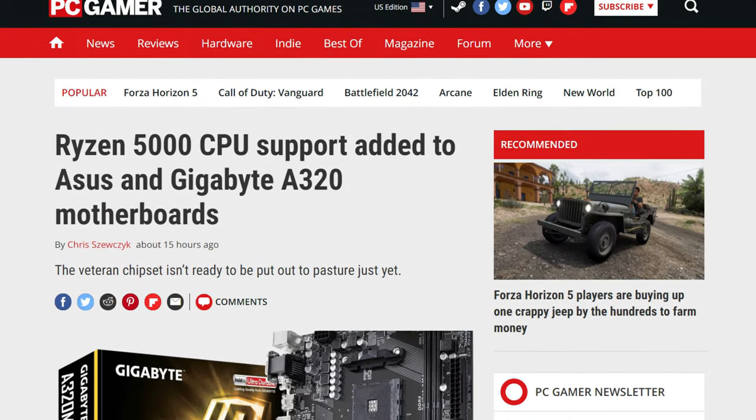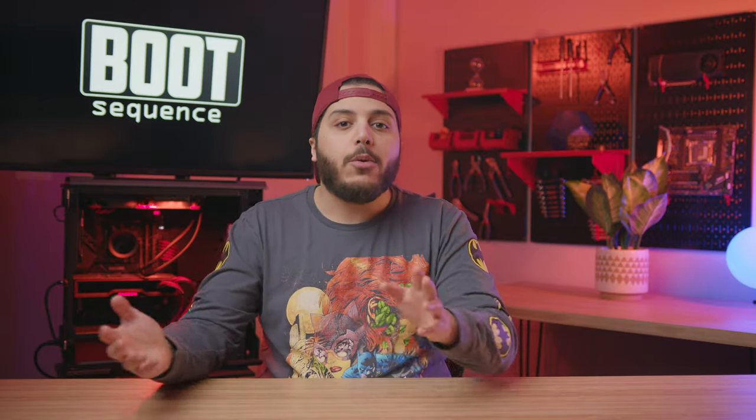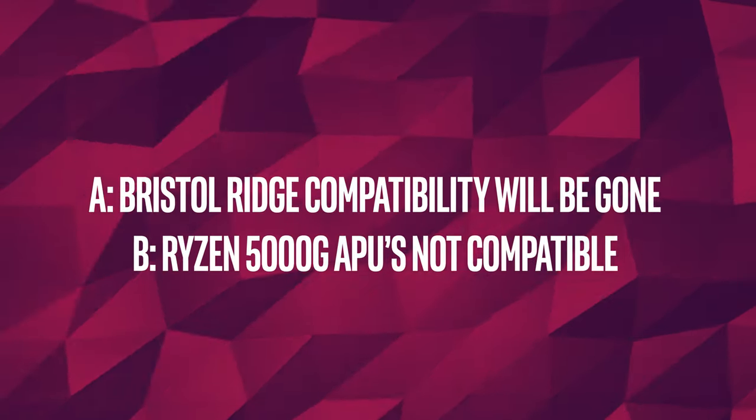Moving on, let's talk about Asus and Gigabyte. In a quite weird move that AMD will certainly not approve of, both companies released BIOSes for some motherboards to make them support Ryzen 5000 CPUs. Why did I call it a weird move? Well, the motherboard chipset compatible with these updates are A320 boards. People who bought B350 — aka me — or X370 boards must be so pissed at this right now. B350 and X370 are just not compatible with Ryzen 5000, unless you flash your BIOS to a higher-end motherboard, which can be dangerous and could break your board. If you have an A320 board from Asus or Gigabyte and consider getting a 5000 series CPU, just note that A, Bristol Ridge CPUs will not be compatible anymore, and B, Ryzen 5000 CPUs won't work — trust me, I tried.